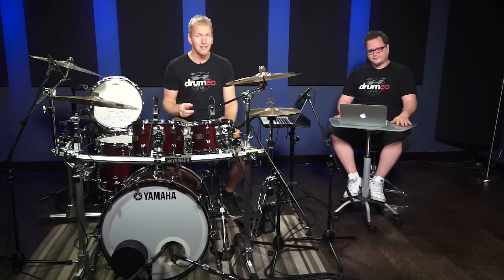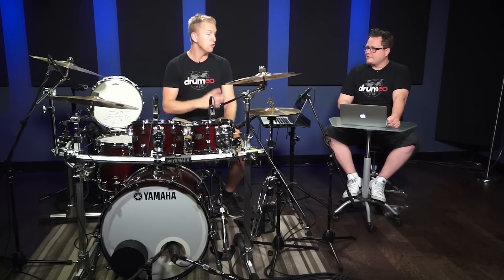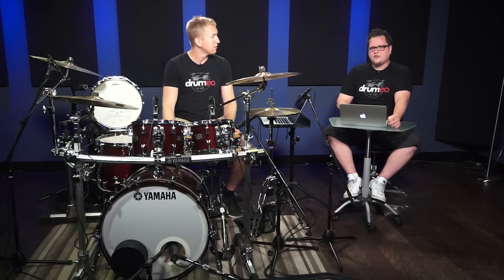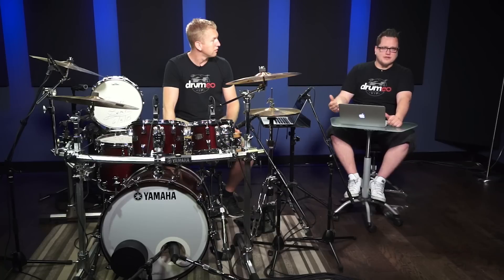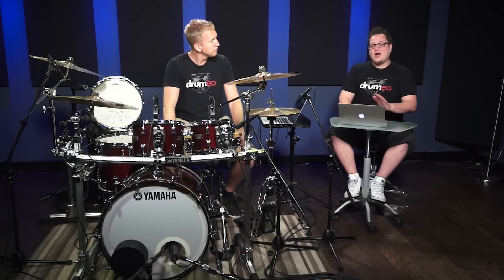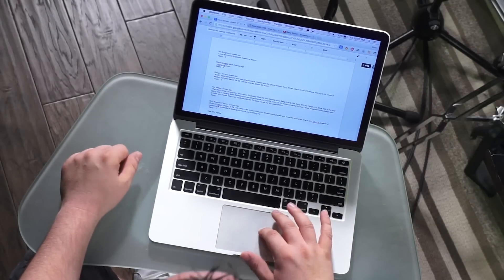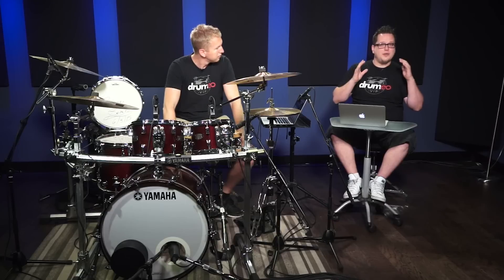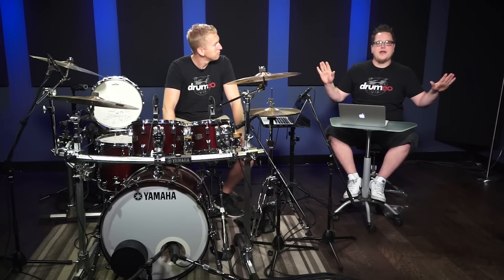Now, we are gonna give this snare drum away randomly from people who commented on the YouTube video. So tell us how it's gonna work. Yeah, so what I did is I basically took every single comment for the last month that were on the YouTube version of Jerry Brown's lesson that we did on Drumeo. I copied them all and pasted them into my own document. So in total, we have 62 pages worth of comments. I'm gonna first randomly choose the page, and then randomly choose the comment from that page, so it's gonna be completely random.